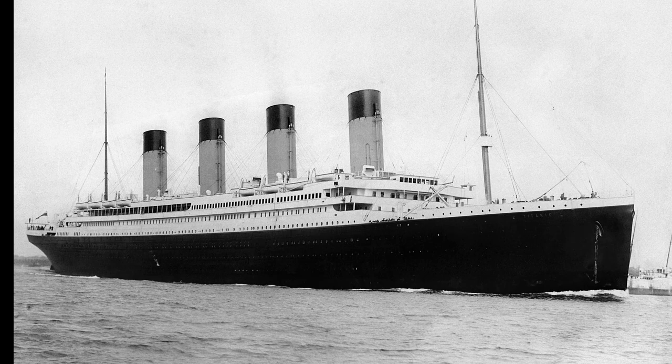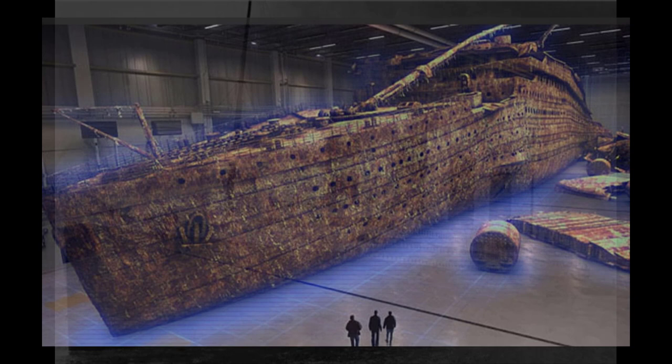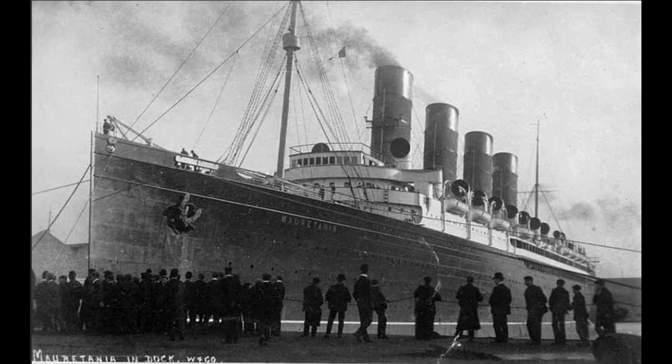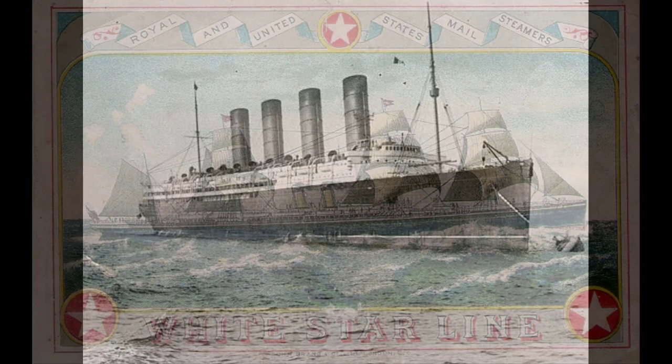The Titanic was built to compete with other ships. In the early 20th century, new technology and an increasing population of European immigrants allowed Britain's largest passenger steamship lines to build the biggest and most opulent ocean liners then known. Liverpool-based Cunard launched the two fastest and sleekest liners, the Mauritania in 1906 and the Lusitania in 1907, capable of crossing the Atlantic Ocean in record time.